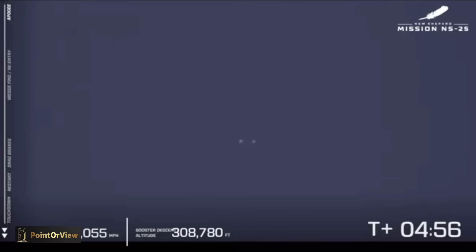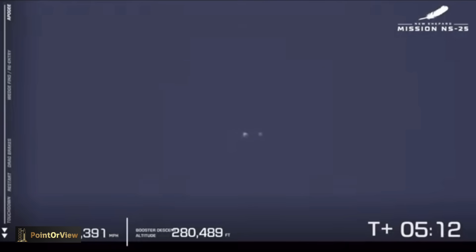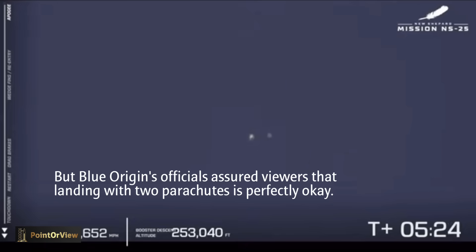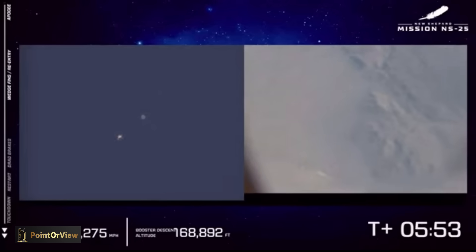The 25th mission of New Shepard, our seventh human flight. At this point into flight, you see the two craft — the rocket on the left, the crew capsule on the right. Aerodynamic surfaces are going to guide the booster back to its landing pad just two miles north of the launch pad. The crew capsule will also come back down into that West Texas valley.